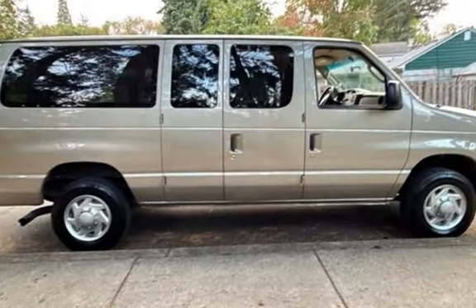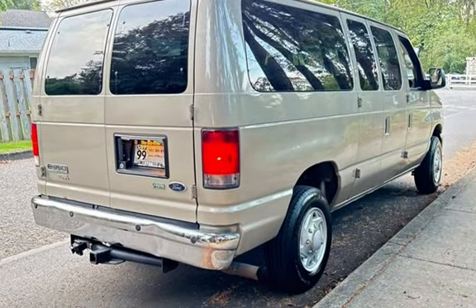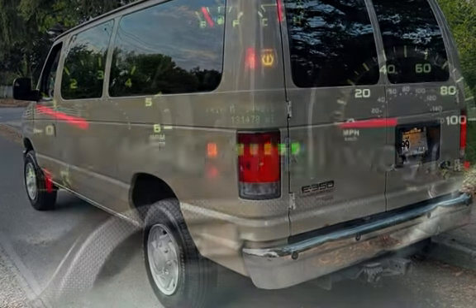This Ford has less than 132,000 miles on the odometer. Estimated fuel economy for this vehicle is 11 miles per gallon in the city and 15 miles per gallon on the highway.